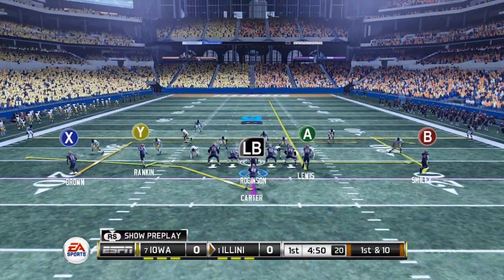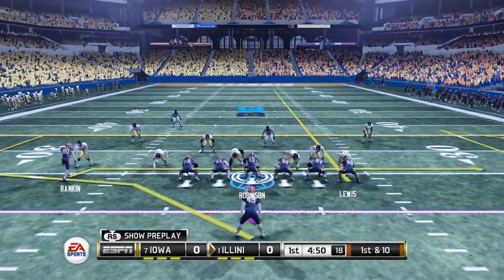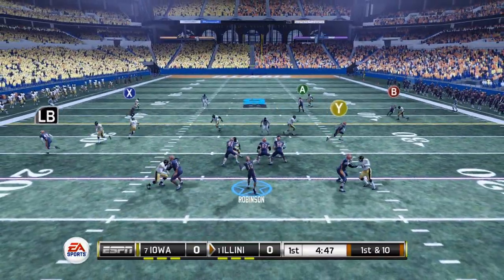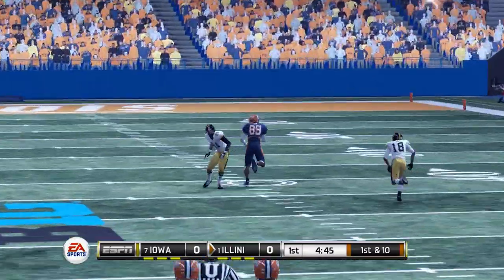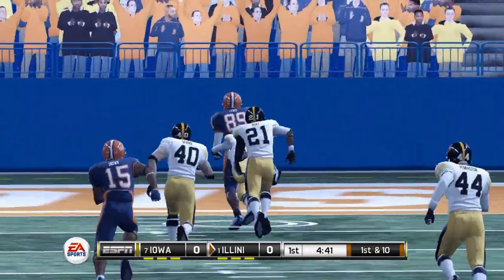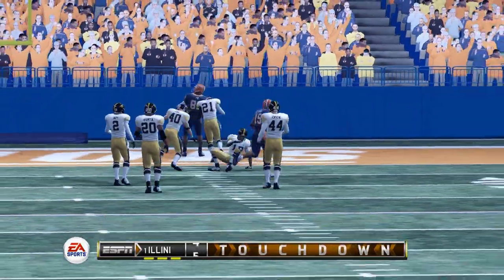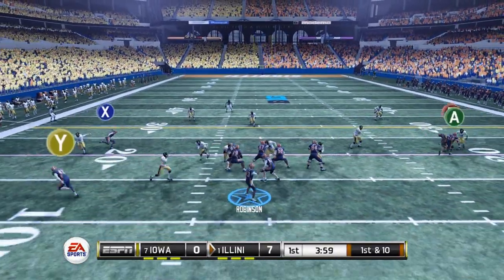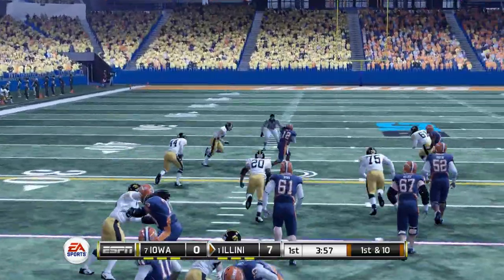Starting out on the first possession, 1st and 10 — No. 1 against No. 7. Robinson dropping back to throw, going across the middle to his tight end. That's going to be completed on the very first offensive play of the game — it's going to be a touchdown for the No. 1 Fighting Illini! Iowa would not be able to respond on their first possession.